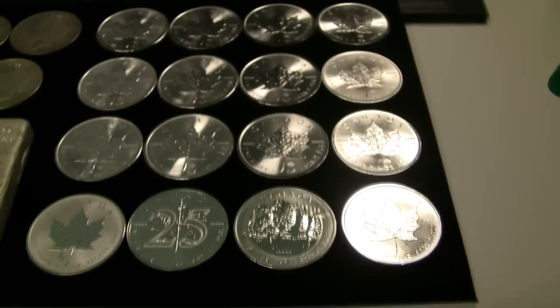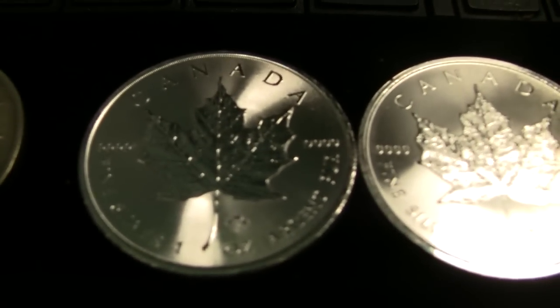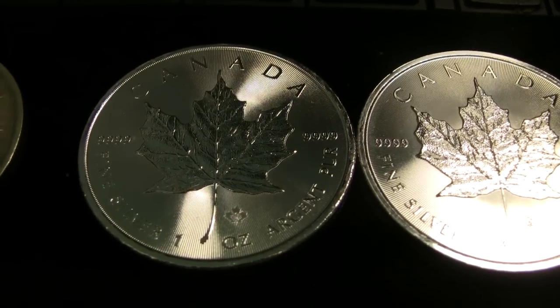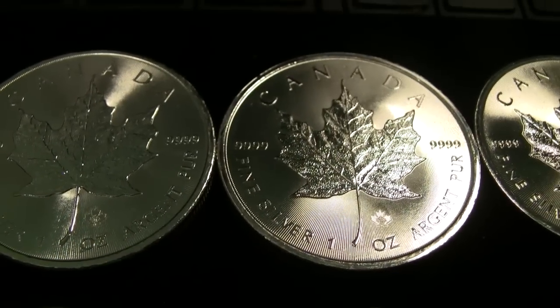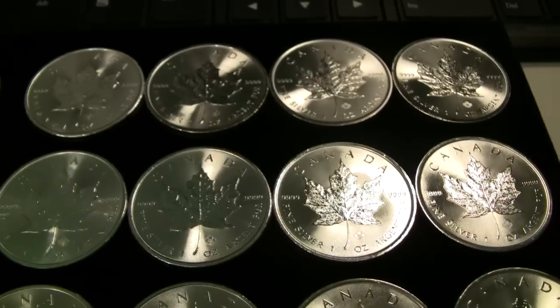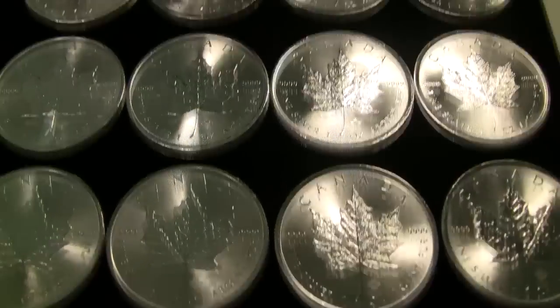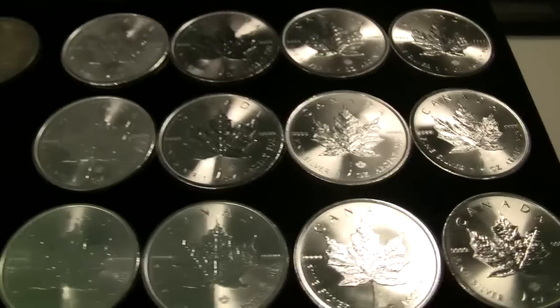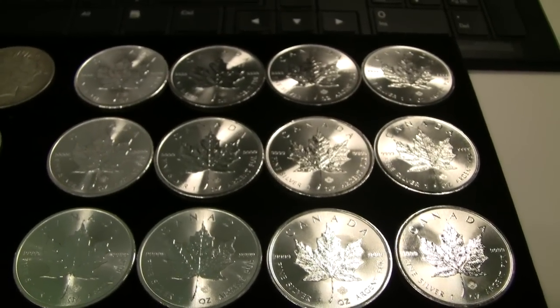I also picked up a bunch of Canadian silver this month. I really like the 2014 Maple Leaf with the security mark and the cool ribbing on the back of the coin. So far no milk spotting, so I'm going to stay on that and just see how these progress. I picked up 13 of just the straight-up 2014 silver maples.